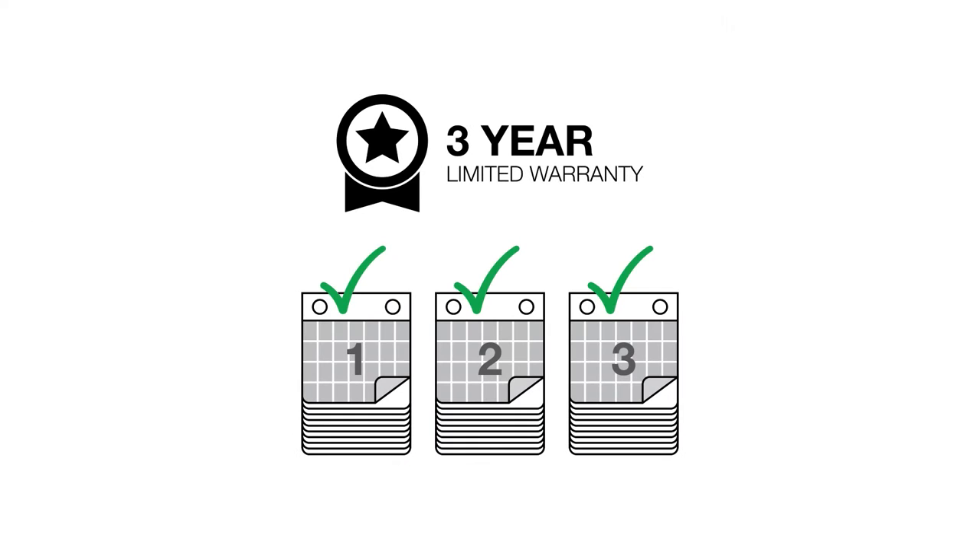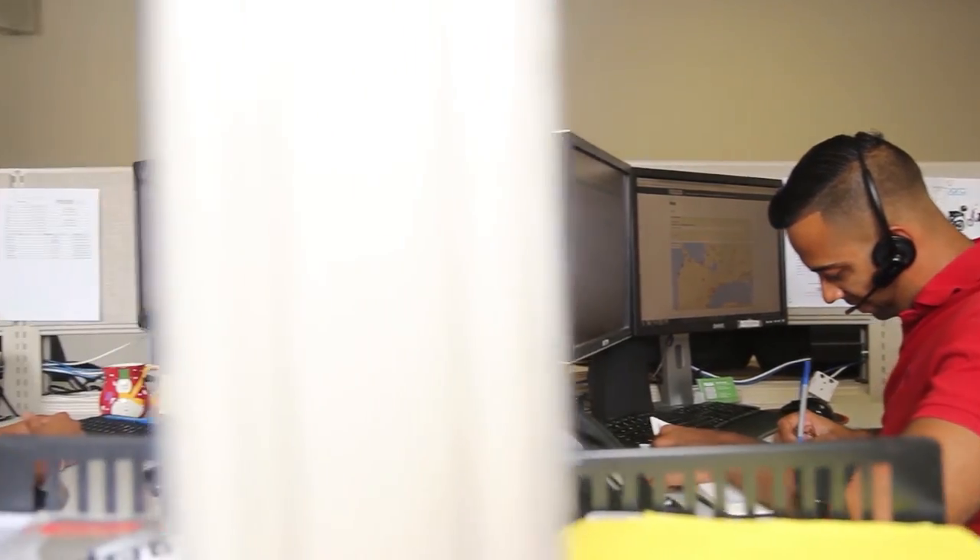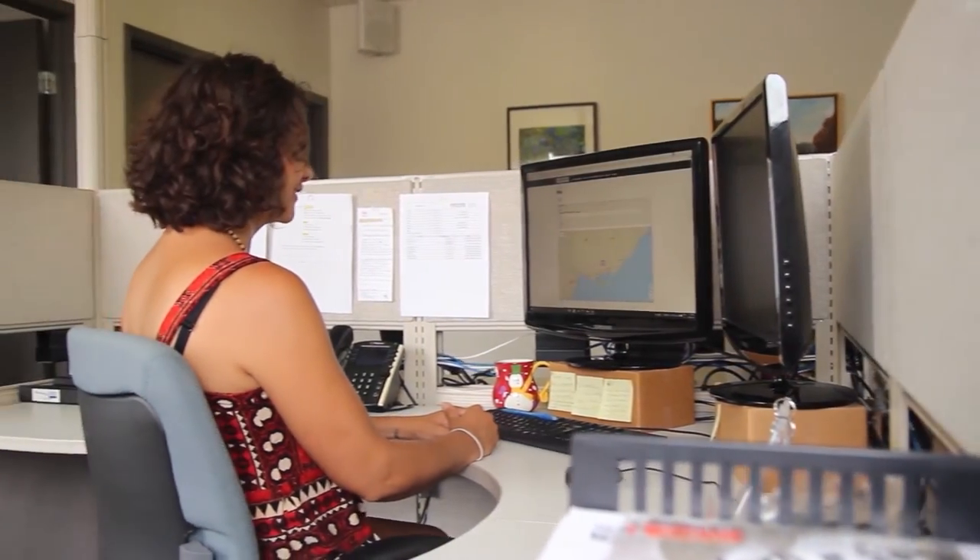Your Energizer EZ-V3200 is covered by a 3-year warranty. If you should experience any issues, we are always happy to help. Call our toll-free number or send us an email to get in touch with our customer service team for support.